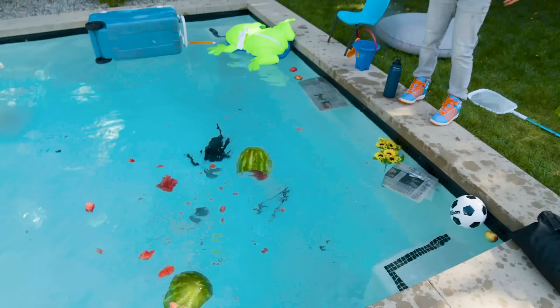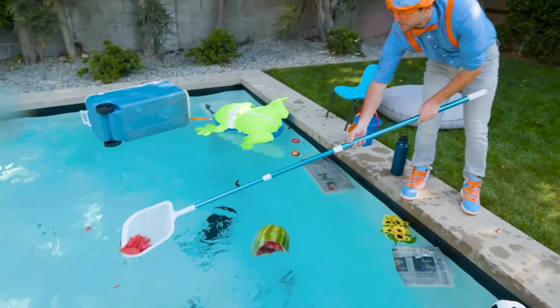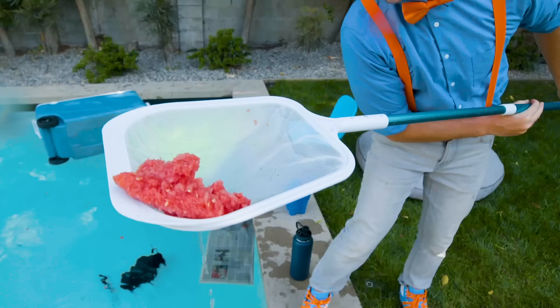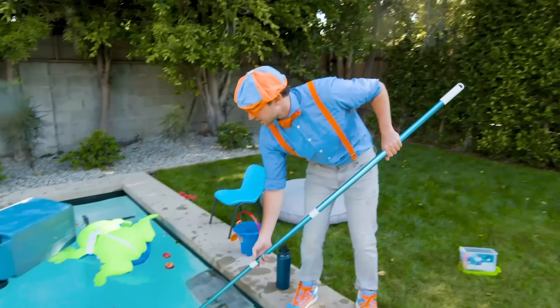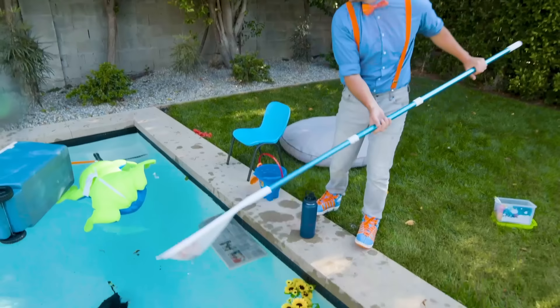I'm going to have to clean that up. Let's take this and scoop some of that out. Look at that - some watermelon chunks! That looks yummy! Did you see me use this pool skimmer? This is what you use to scoop things out of the water. Like these apples over here - remember those from earlier? Let's put those aside.